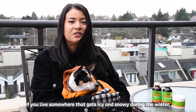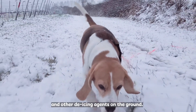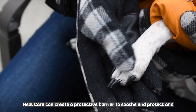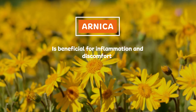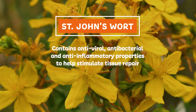If you live somewhere that gets icy and snowy during the winter, your little one is likely to walk on frozen or slushy paths with salt and other de-icing agents on the ground. This can cause paw pads to become bruised, dry, injured, or infected. Yucca can create a protective barrier to soothe, protect, and encourage healing. Yucca is beneficial for inflammation and discomfort, while St. John's wort contains antiviral, antibacterial, and anti-inflammatory properties that help stimulate tissue repair.